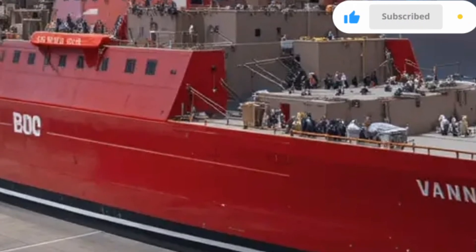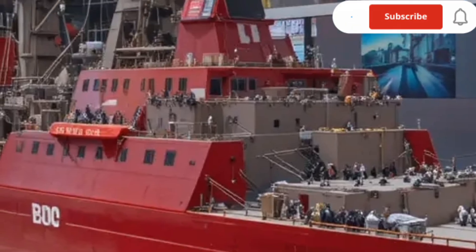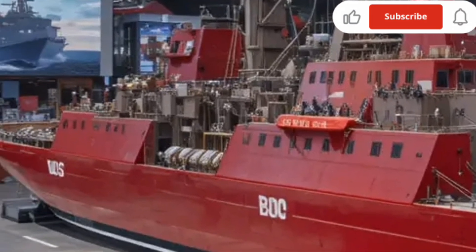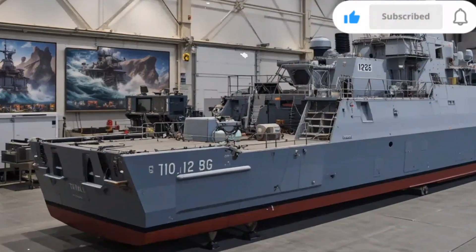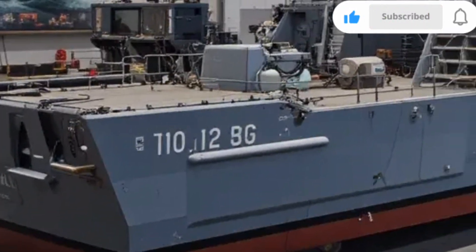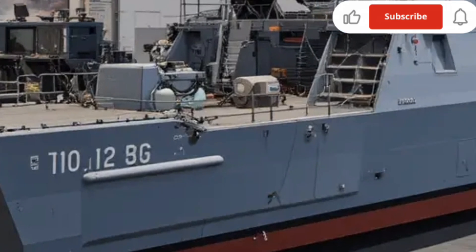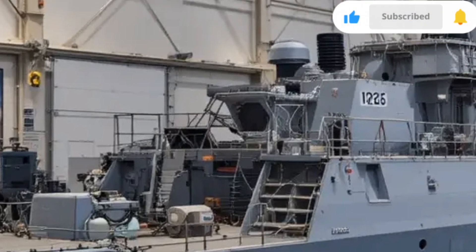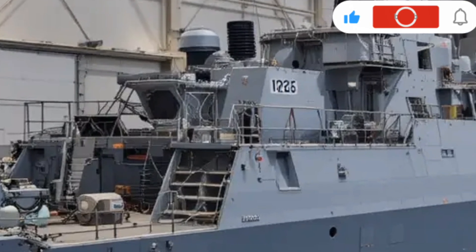Inside, the Zumwalt reflects a new era of naval ergonomics and crew comfort. The interior spaces are designed with efficiency and habitability in mind, featuring climate control, quieter operations, and improved living quarters compared to older warships. Advanced automation reduces manual labor, allowing crew members to focus more on tactical operations and less on routine maintenance.